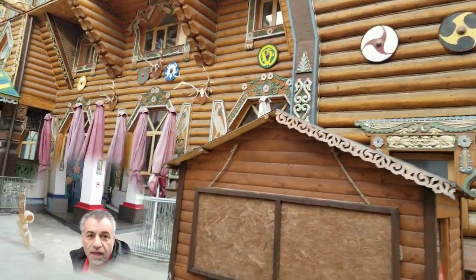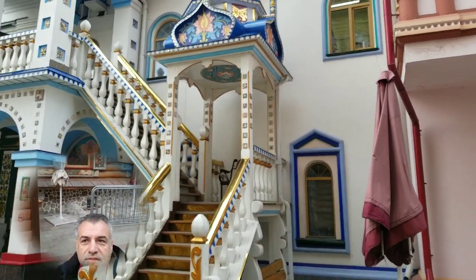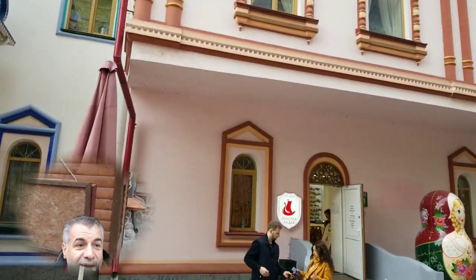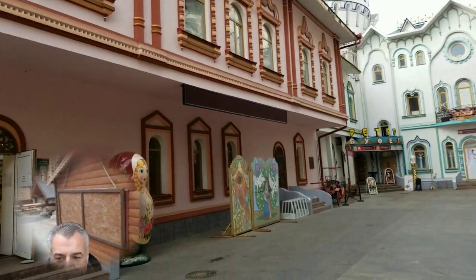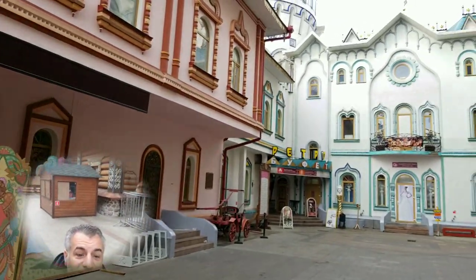This building is amazing — oh my god! It's called the Kremlin again. Look at that building — oh my god, I didn't see this! Look at the details. Guys, this is a must-visit place in Moscow.